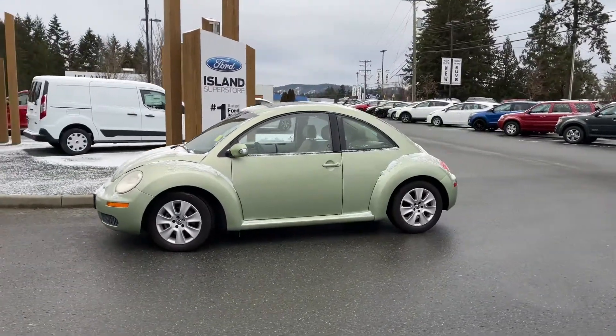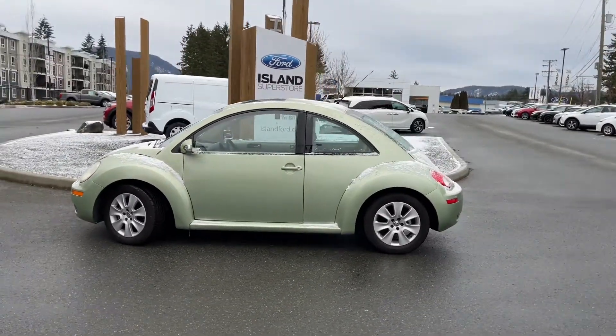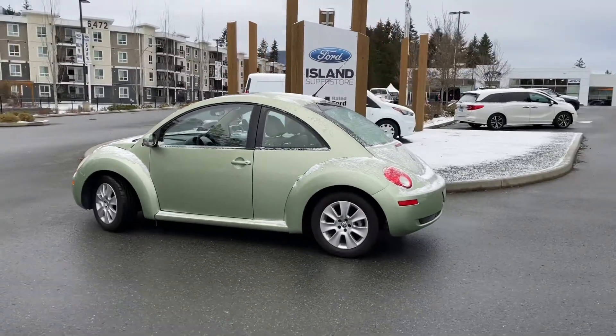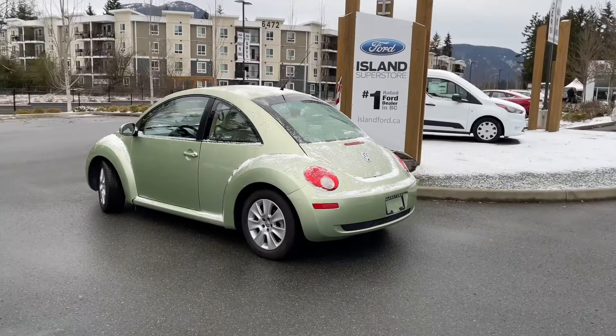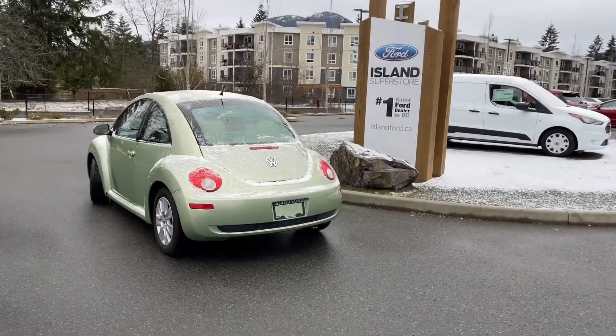Now I don't normally do this because it's a snowy day and we freak out on the island when we get a little bit of snow, but this bug is cute and it's a great vehicle. It's a 2008 Volkswagen Beetle in green. It has a 2.5 litre five-cylinder engine, it's front-wheel drive, and it also has a moonroof and leather interior.